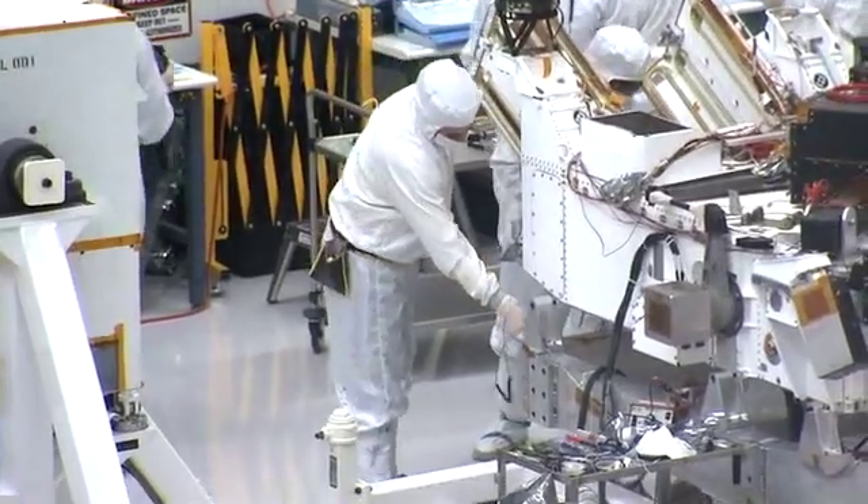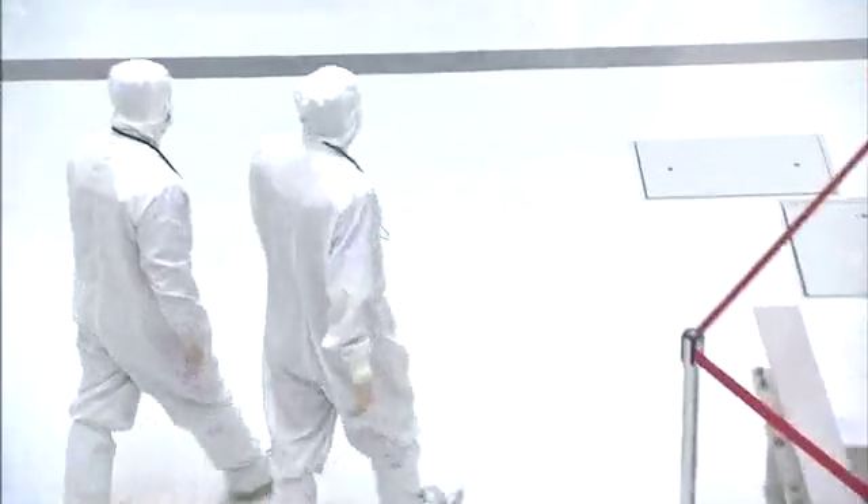So to prevent static electricity and contamination, we wear a special clean room garment you may have noticed. We call it a bunny suit. Come on, let's suit up.